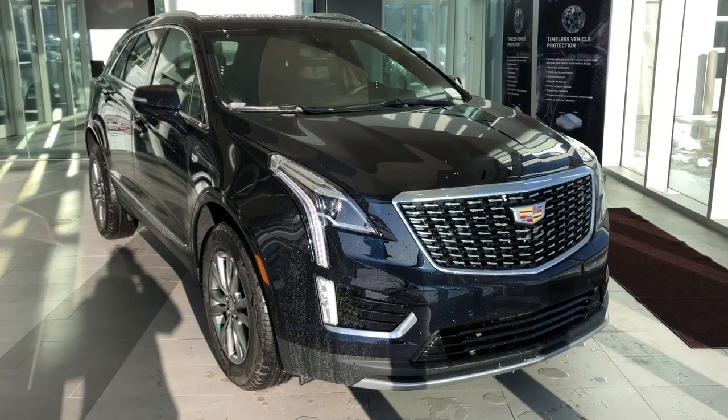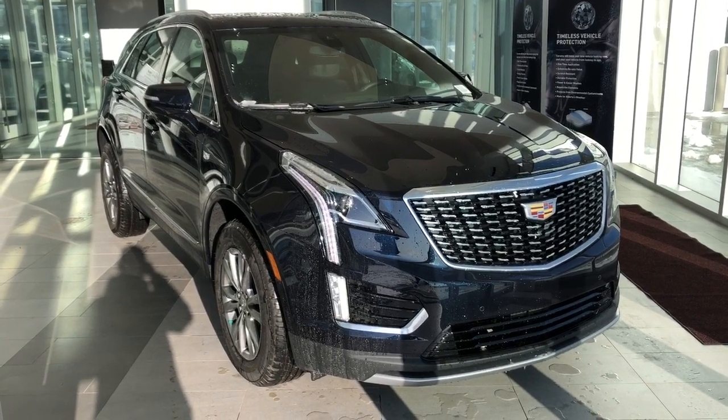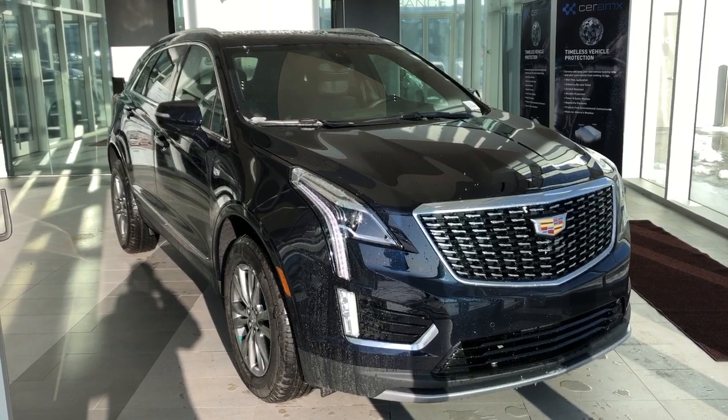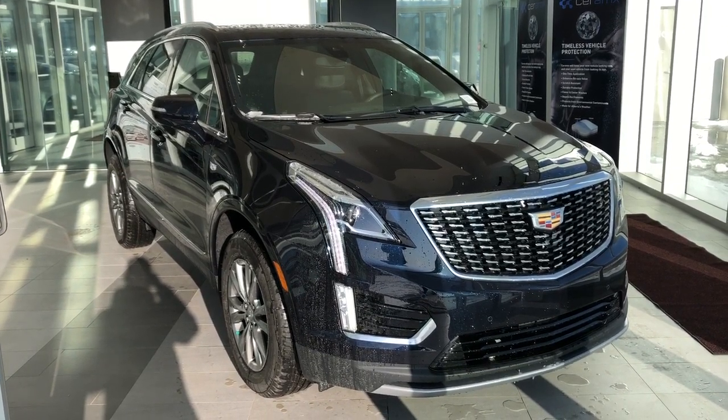Thank you for joining me for this video walk around of the 2021 Cadillac XT5. Please subscribe to our YouTube channel for more daily Cadillac videos, and we hope to see you in at Wolf Cadillac sometime very soon.